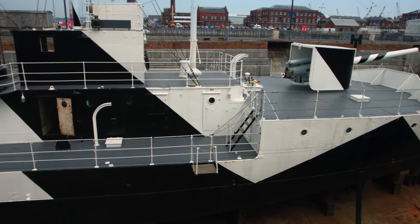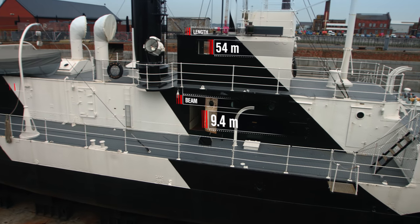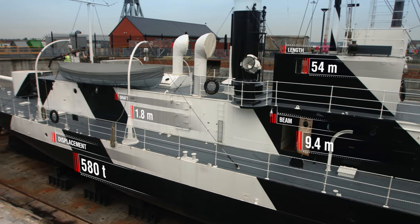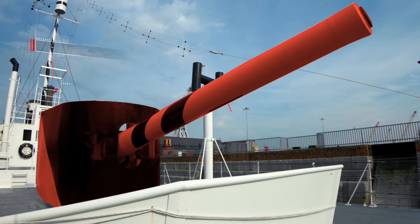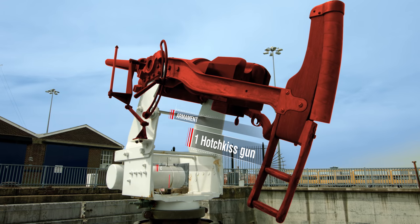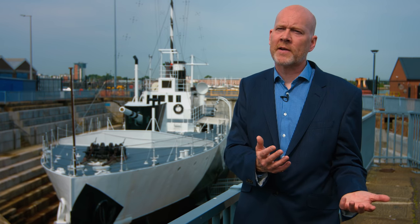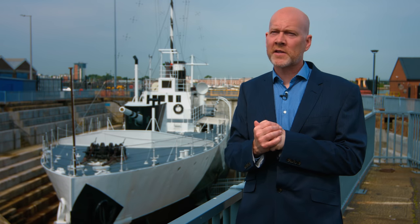Specifications of the Monitor HMS M33: if we think about her protection, she has a very thin hull. There is no armored section around her to protect her from the kind of 15-inch or 14-inch German shell coming in, so any shells that hit her would pierce that deck and would have a pretty devastating effect.